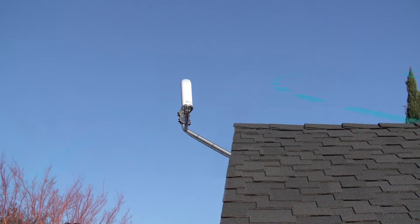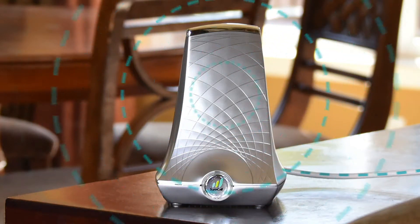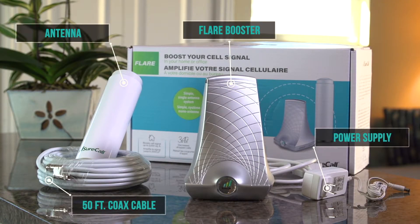An outside antenna receives cellular signals sent from a cell tower and transmits it to the Flare. The Flare then amplifies the signal and broadcasts it throughout the coverage area. The Flare comes in a kit with everything you'll need to enhance cellular reception throughout your home or office.